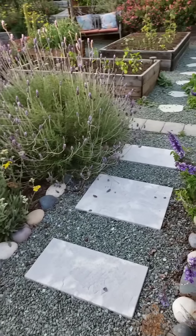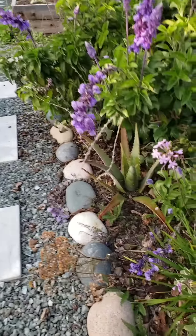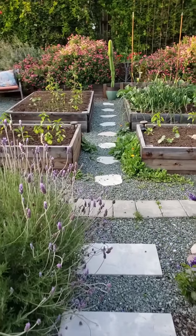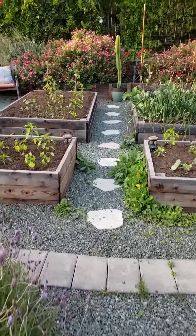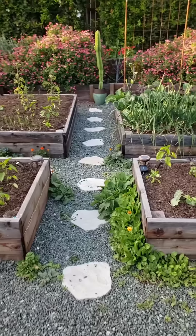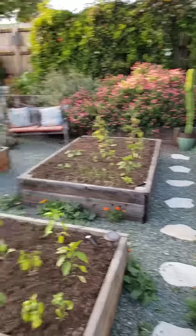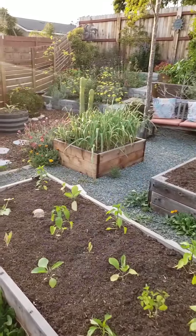Walking up the middle, we've got little aloes hidden everywhere. Again, those volunteers. And that's about that for the front yard. Oh, I don't know the variety of this cactus, and yes, that one over there is San Pedro.